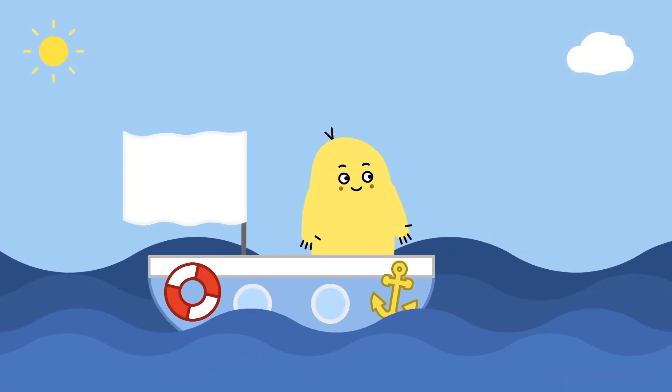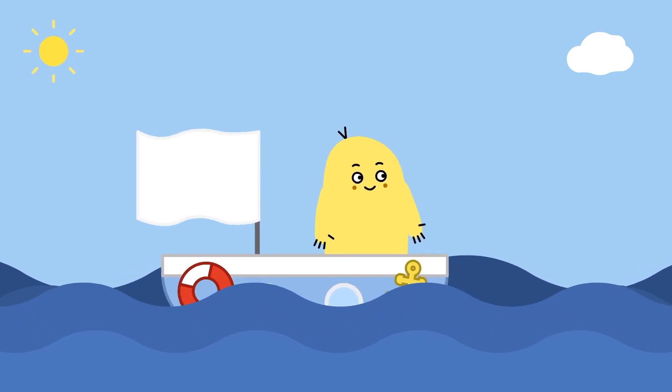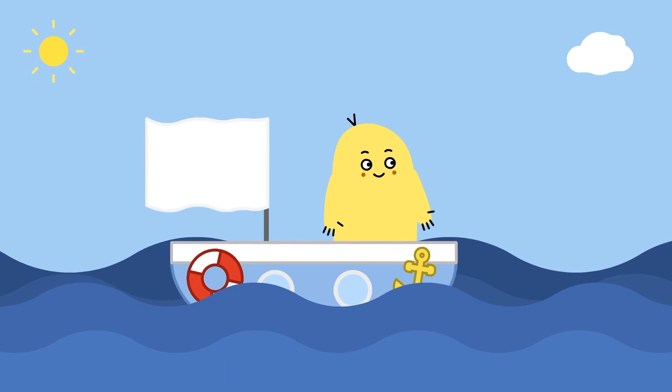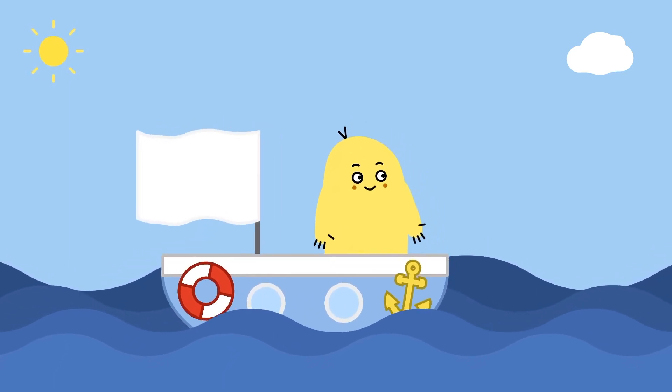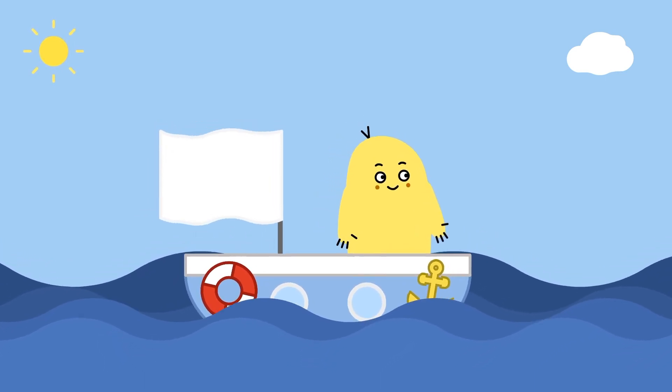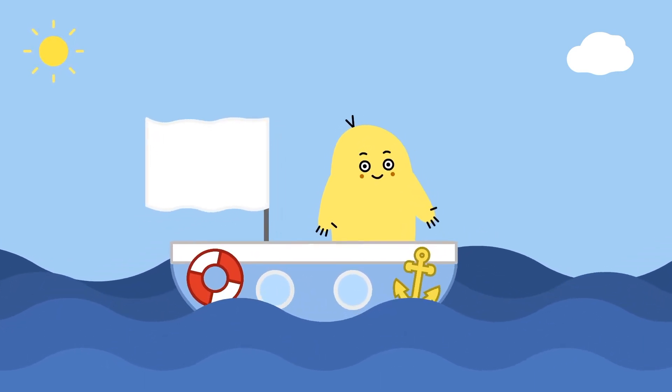Buses come in lots of shapes and sizes. Wow, Moony is sailing a boat across the sea. Boats come in lots of shapes and sizes and they help people travel across the water. Let's take a look at some real boats.